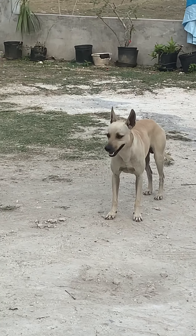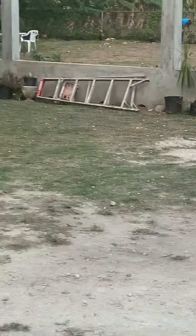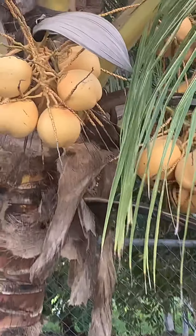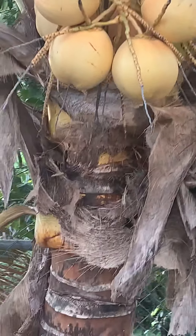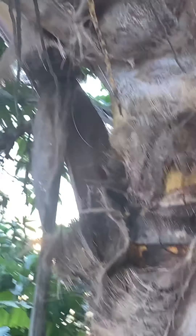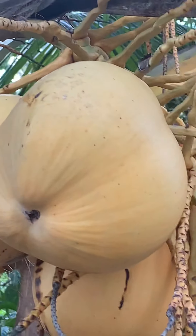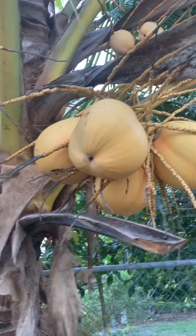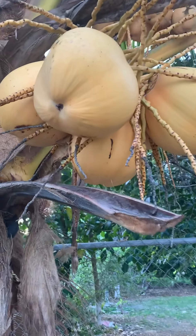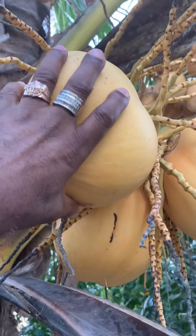This is her coconut tree. I always mess with this tree every time I come to Jamaica — this coconut tree is always ready for me, always has a coconut for me. We have different types of coconut in Jamaica. We have the green skin one, and these are the yellow ones. A lot of people don't know about these ones because they don't grow everywhere in Jamaica.